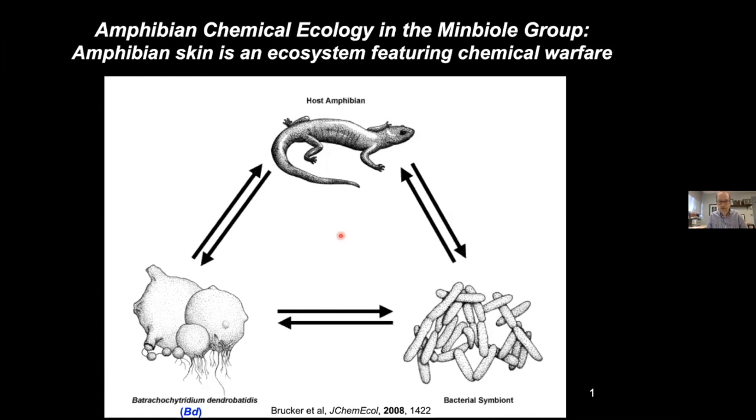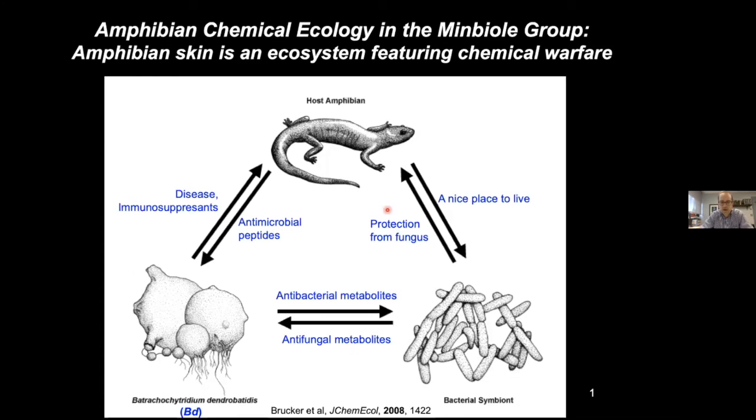These symbiotic bacteria get a nice place to live on amphibians, and there's protection afforded to the amphibians by the bacteria. We spent a good 10 years trying to figure out the antifungal metabolites built by bacterial symbionts, continuing with Doug's group. We suspect BD might be fighting the bacteria as well. Louise has really highlighted this corner of the triangle where we now know there are a lot of antimicrobial peptides produced by amphibians, and we want to find out what immunosuppressive compounds are built by BD that have an effect on the amphibians.